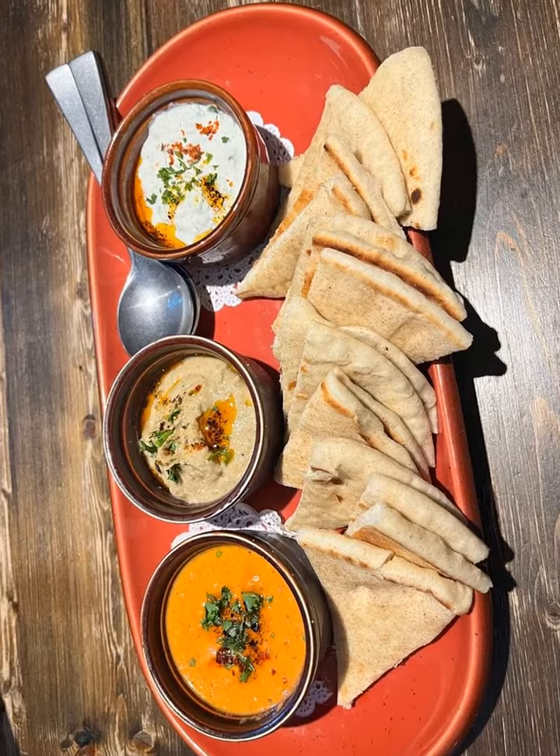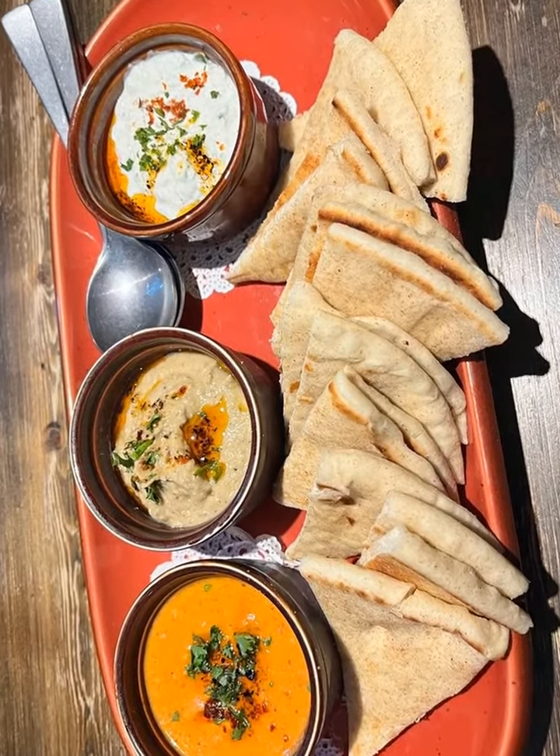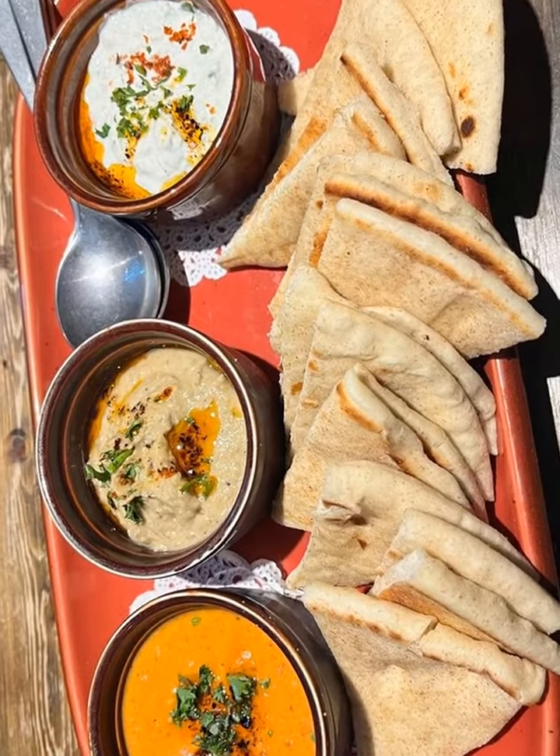The trio of spreads are the embodiment of the variety Lokma offers — a symphony of brilliant flavors, from the refreshing tzatziki to the smoky baba ganoush and the uniquely satisfying Muhammara.